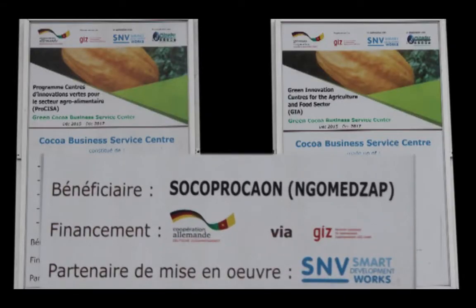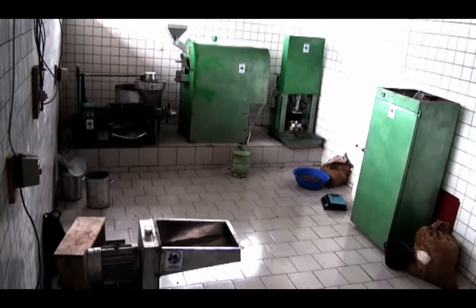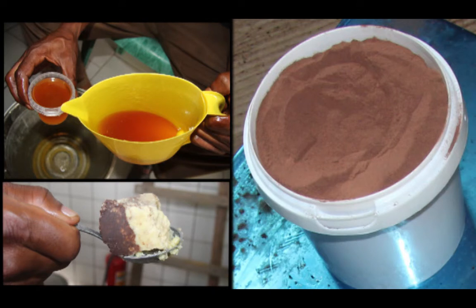We have gone into transformation. We now transform some of our cocoa beans into powder and butter — it's quite a wonderful innovation. Soko Prokawon and Bafiafku, cooperatives of cocoa farmers in the center and southwest regions of Cameroon, have been equipped with semi-industrial processing units for cocoa transformation into butter and powder under the project Green Innovation Center for the Food and Agricultural Sector, PROCISA.